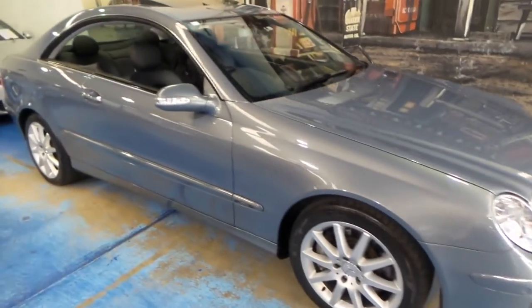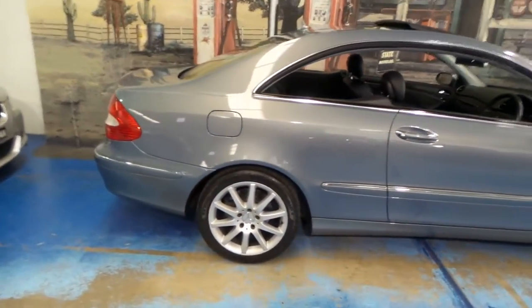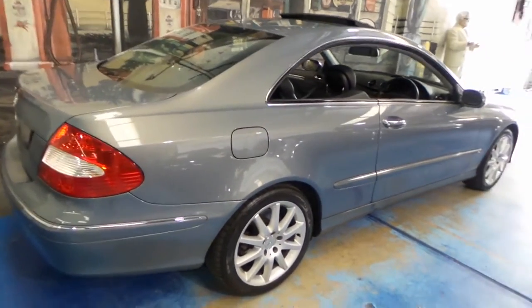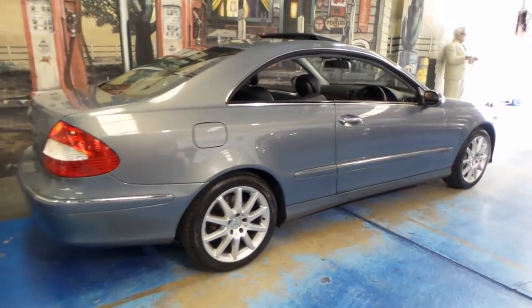Here is another CLK 280. It's got the newer 3.0-litre V6 engine, coupled with the 7-speed gearbox. My name is Philip Tarrant, and I'm going to talk to you about some of the features of this beautiful car.